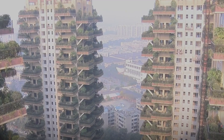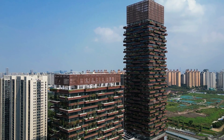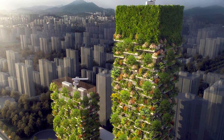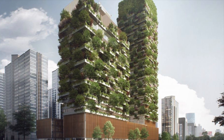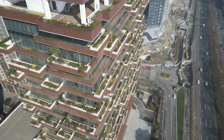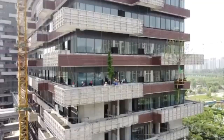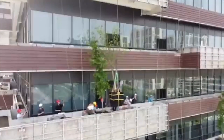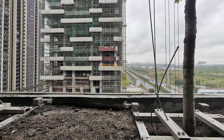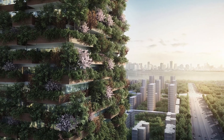But how did they bring this bold vision to life? Comprised of two towers rising to heights of 200 and 108 meters, the project incorporates extensive greenery across its facades. This ambitious integration required groundbreaking construction techniques, meticulous planning, and an unwavering commitment to sustainability. The primary challenge was integrating 1,100 trees, 2,500 shrubs, and a variety of cascading plants into the architectural framework. The towers were designed with cantilevered terraces spanning the height of the buildings, engineered to support specialized planting tanks while maintaining structural integrity. These tanks housed the vegetation and managed water drainage, ensuring the trees' long-term health.